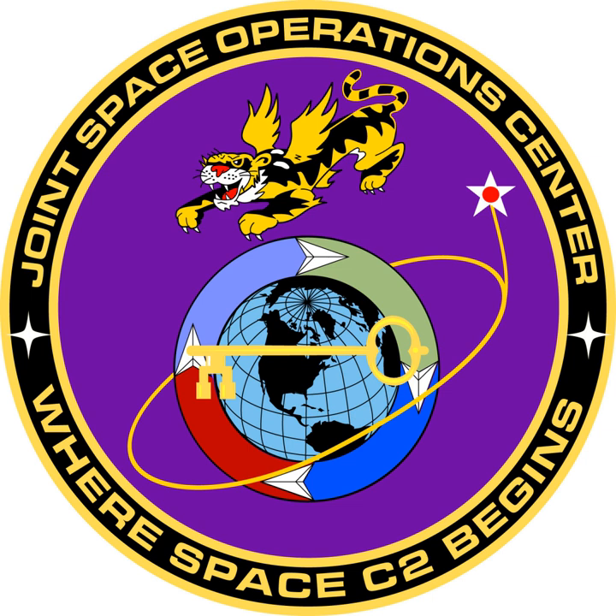The Chain of Command runs from the United States Department of Defense, to United States Strategic Command, to the Joint Functional Component Command for Space, and then to the Joint Space Operations Center.